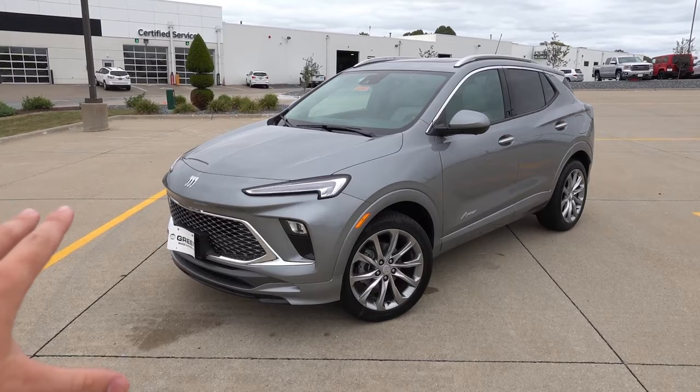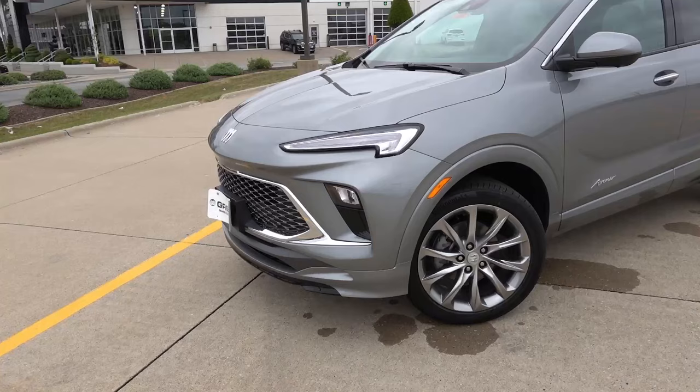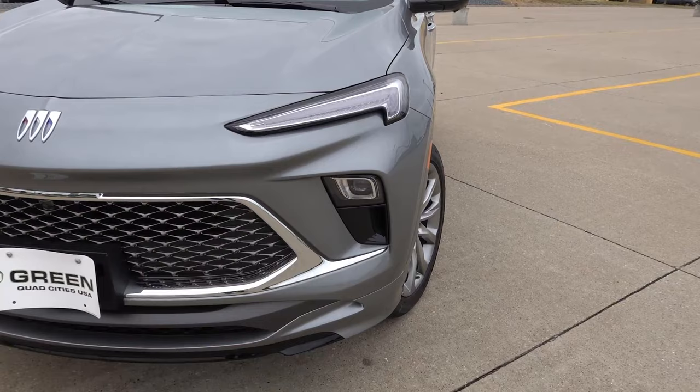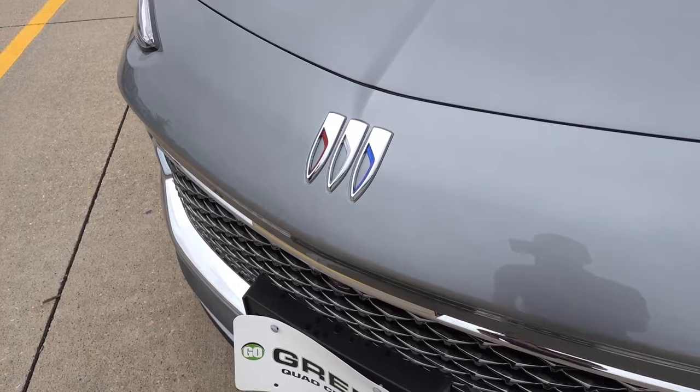You do have the body color accents specific to the Avenir — overall a lighter gray, not quite as bright as a silver. Starting at the front end of every Encore GX, we'll find full LED lighting with LED daytime ring lights and turn signals up top, LED projector headlights a little bit farther down, along with aerodynamic treatment to help airflow around the sides of the vehicle for better aerodynamics and fuel efficiency.